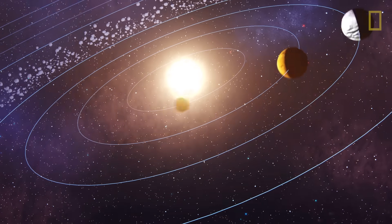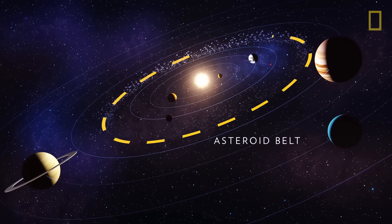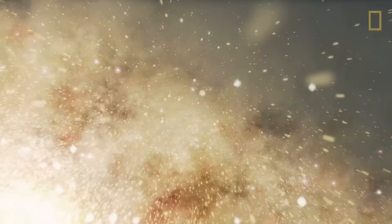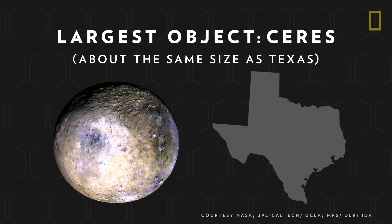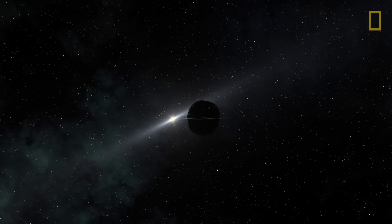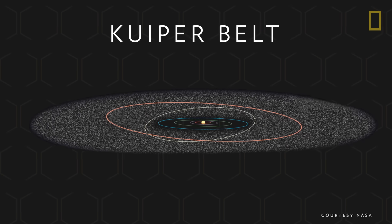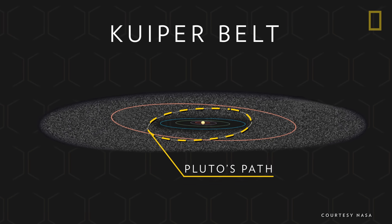Orbiting the terrestrial planets is the asteroid belt, a flat disk of rocky objects full of remnants from the solar system's formation, from microscopic dust particles to the largest known object, the dwarf planet Ceres. Another disk of space debris lies much further out and orbits the Jovian planets, the icy Kuiper Belt. Apart from asteroids, the Kuiper Belt is also home to dwarf planets such as Pluto and is the birthplace of many comets.